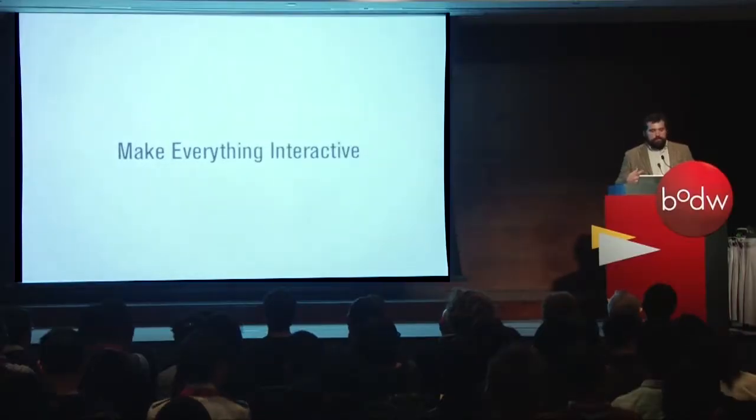Our large vision is to make everything interactive. I'm going to give you a quick overview of a lot of the work our group has done, which is a little bit more hardware-based electronics. Then I'm going to delve into my specific interest, which is an optically clear 3D printed material.